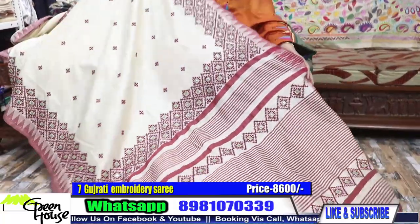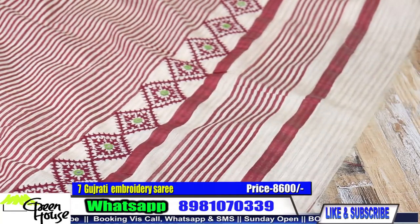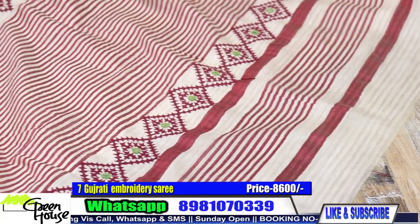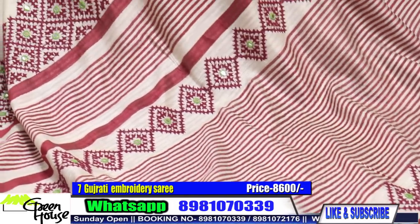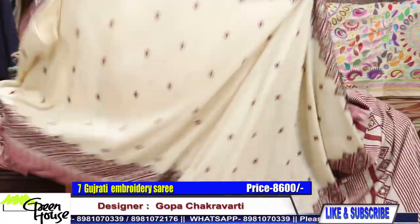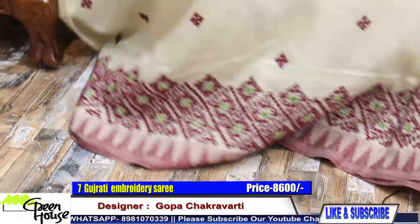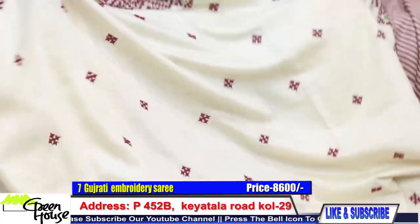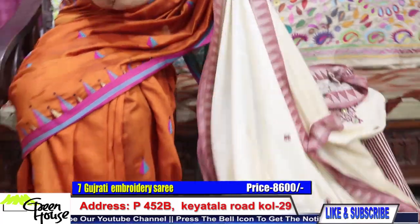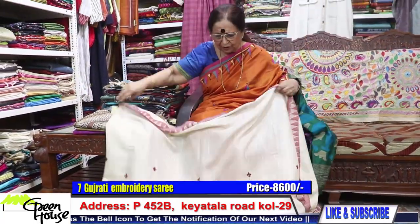Look at this — this is a tusser, a very decent one. Temple border with slight mirror work. What a beauty! If I drape it like this, it will be such an interesting piece — very beautiful.